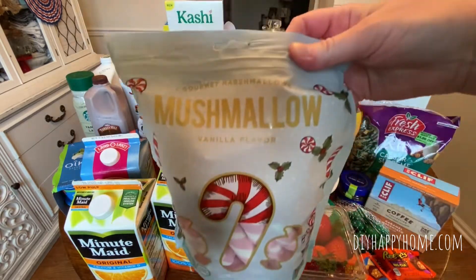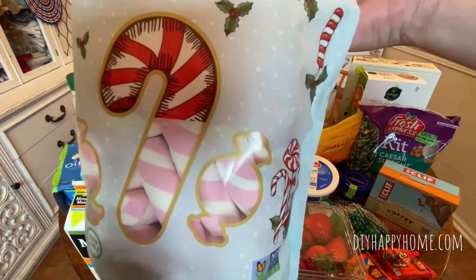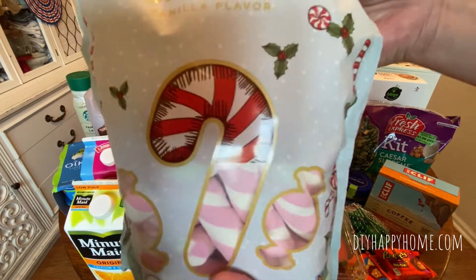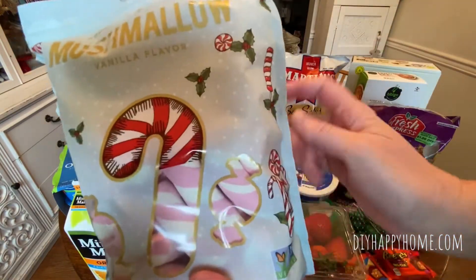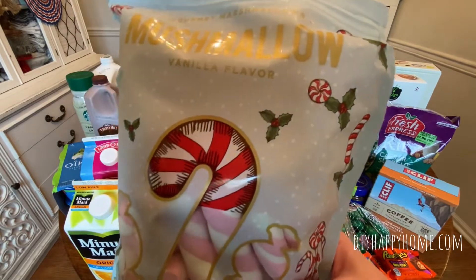Gourmet marshmallows called Mushmallow. These are vanilla flavored and they're pink and white candy cane-like sticks. They're very fresh and these are good till January of next year. These were $1.99.